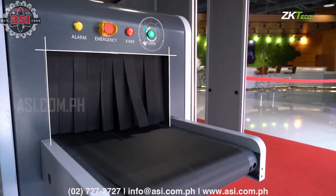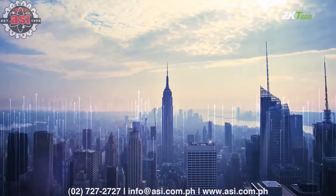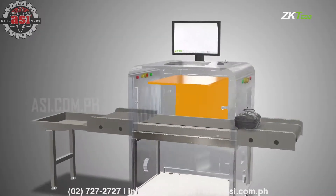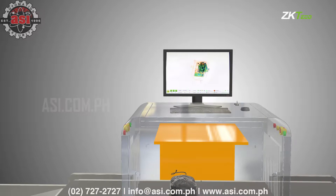ZK-X-Series X-ray inspection system is designed to detect prohibited items and threats by screening bags and packages at security checkpoints. ZK-X-Series is known for producing high-quality X-ray images to make it easy for operators to identify potential threats quickly while minimizing misinterpretations.